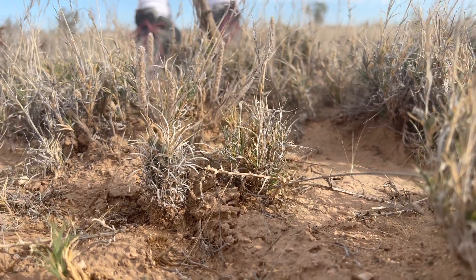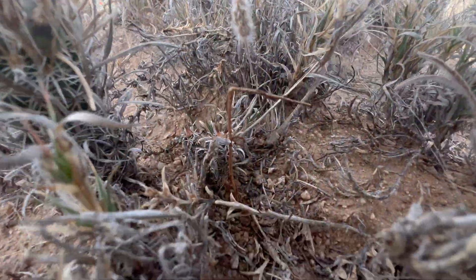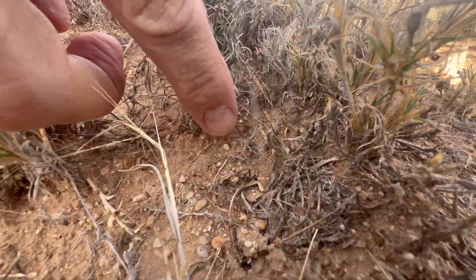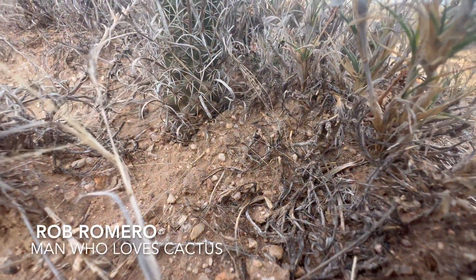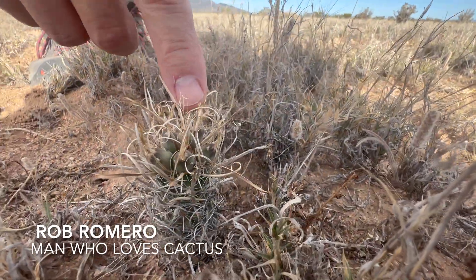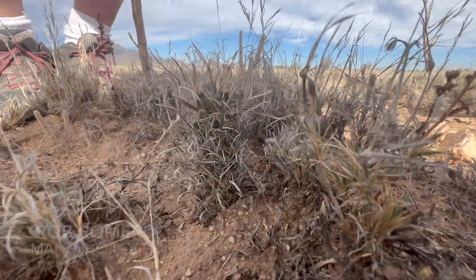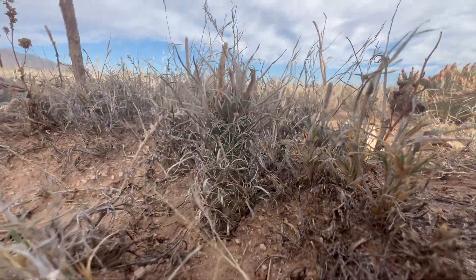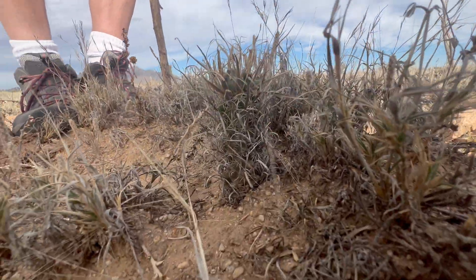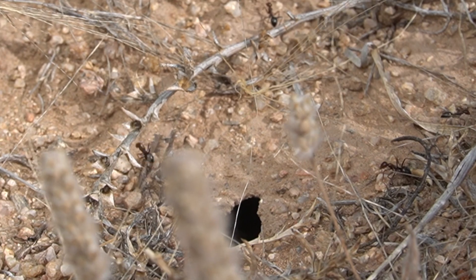Oh, a seedling! Two — babies! That is so cool. You'll notice the ants here — they will actually get onto the fruit and eat the pulp, and in a lot of cases they will take the seeds back to their nest. It's actually one of the main vectors for seed distribution — the ants.